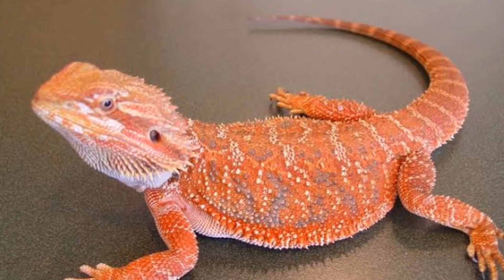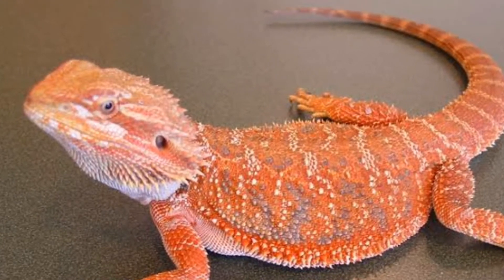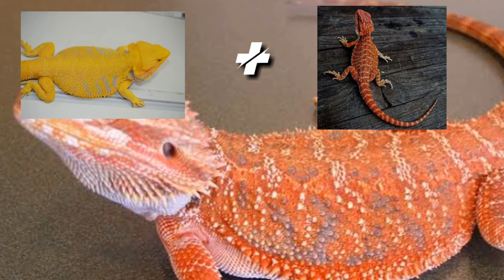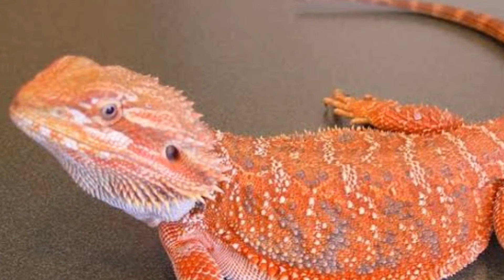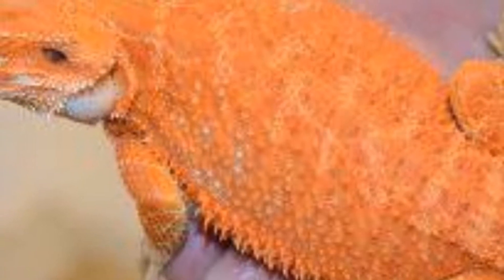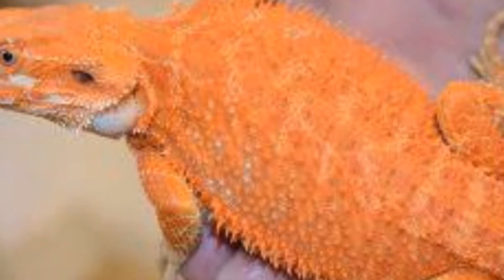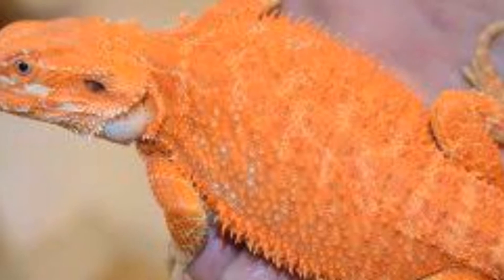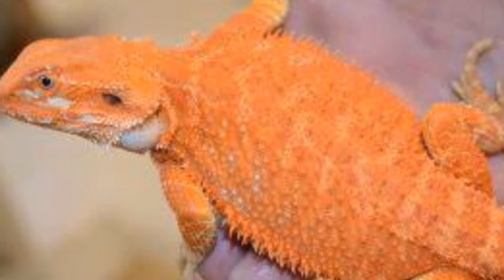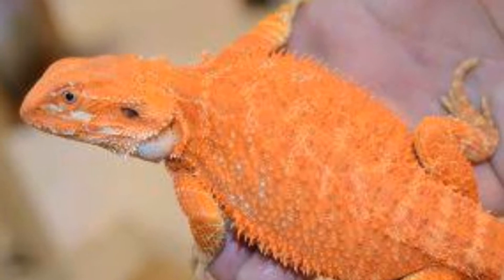Número 6: Dragón barbudo sandfire u orange. Se llaman comercialmente sandfire — sandfire ranch. Son un cruce selectivo de red con gold que acentúa sus características de color. Tienen su cuerpo entero prácticamente naranja. En sandfire también tienen ejemplares red con gold por sandfire orange y obtienen variaciones; algunas tienen cabezas más naranjas y patrones algo diferentes. Sandfire es un nombre comercial, son un producto de cría selectiva con las mismas características de color anaranjado pero mucho más acentuadas.